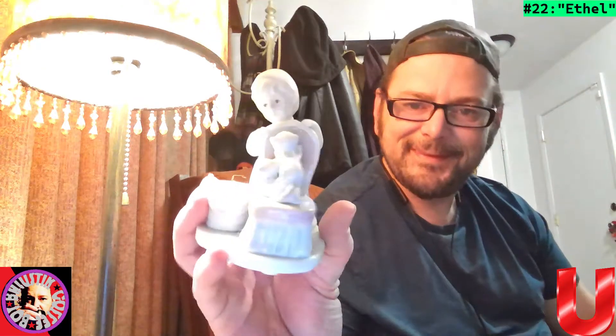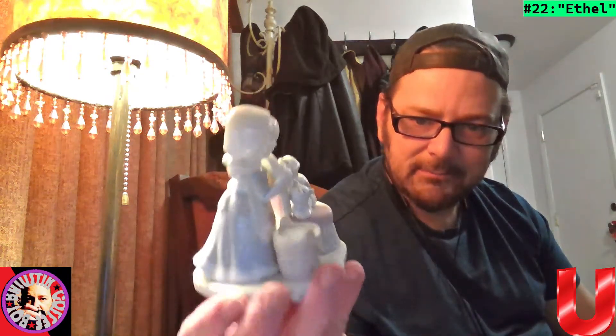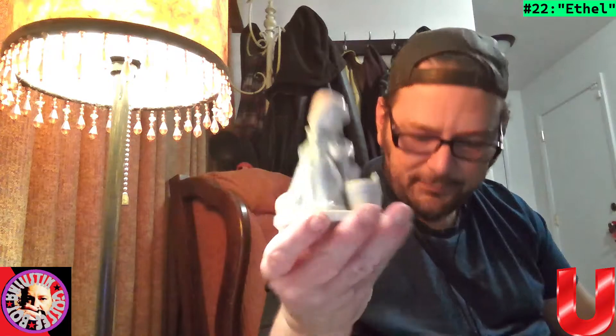Got to be careful with these; I'm running out of room on the floor. Got another one here — we'll call this Ethyl. It's like a woman with cats and a bucket, cleaning or something. Very cool.